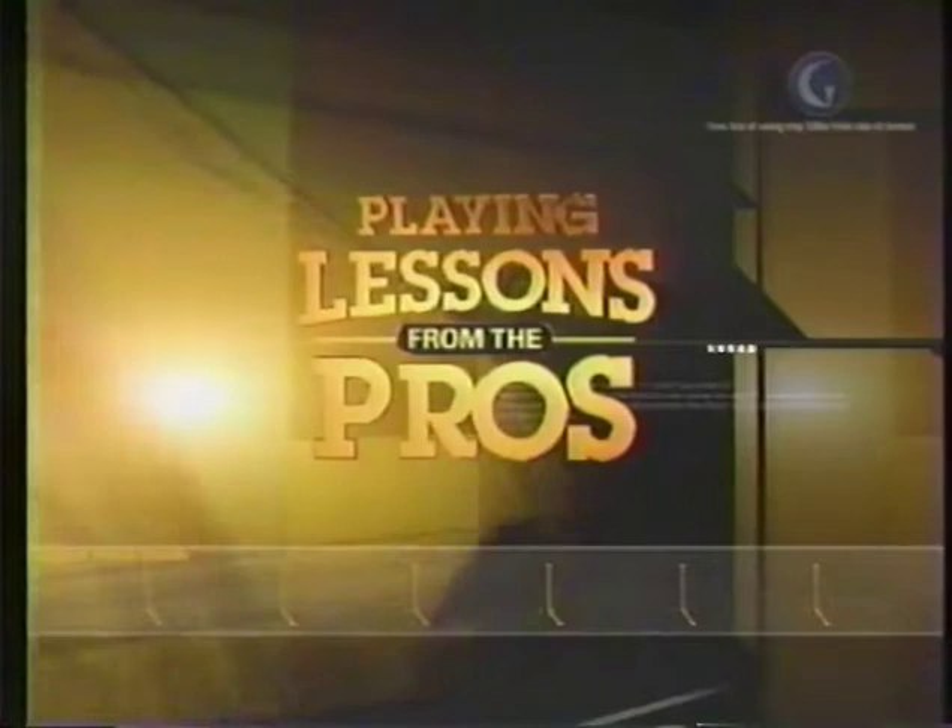Playing lessons from the pros, presented by the Ace Group.